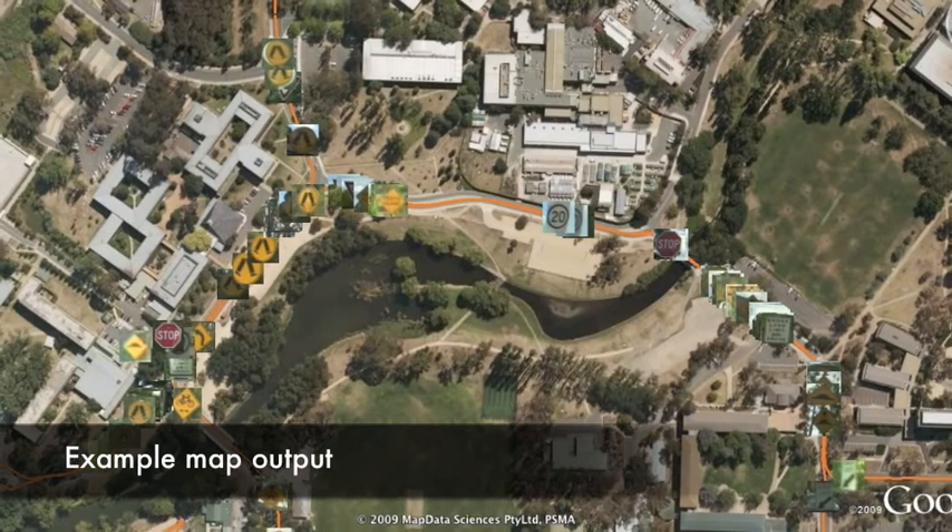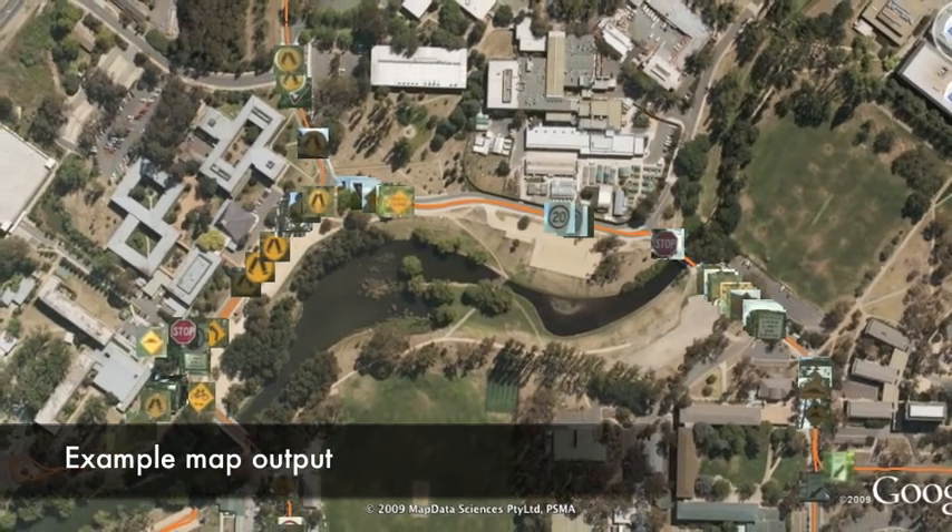The resulting maps can be exported to various map formats to provide an overview of the survey results.